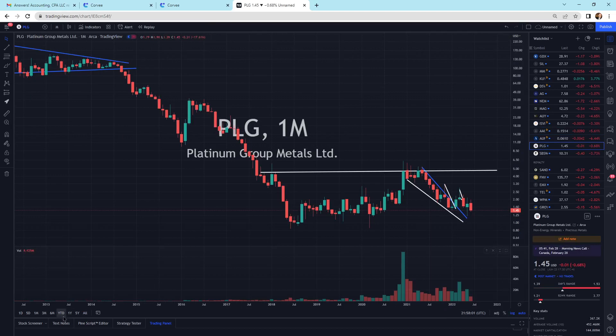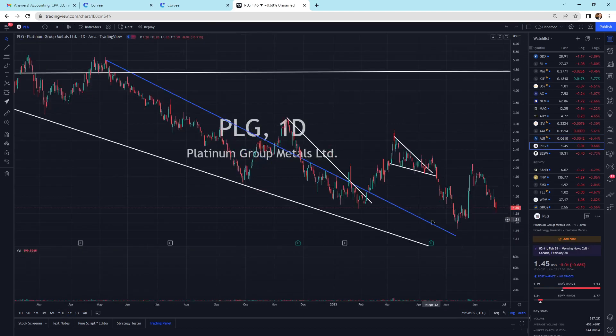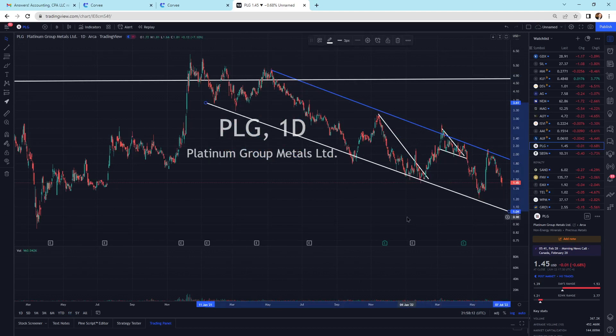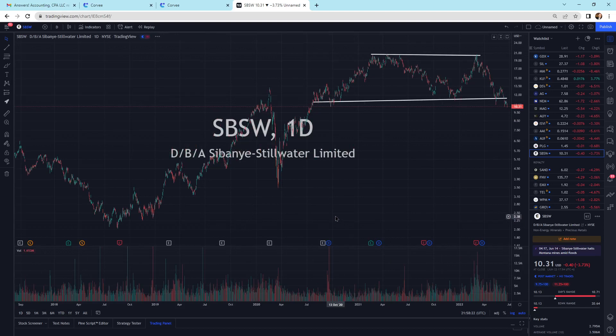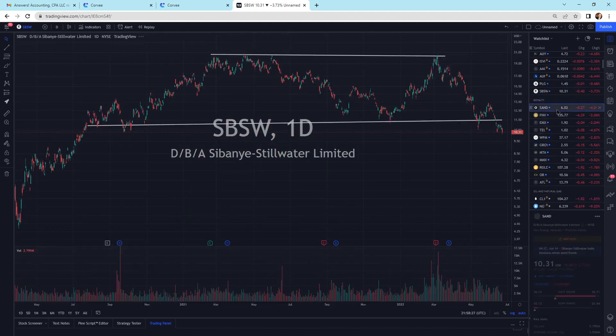PLG is still pulling back — small little down day today. Hopefully we can find some support at some point. I can also move this and it's starting to create another kind of parallel channel pattern. Sibigni is still selling off a little bit — I'd like to see wicks on the bottom, I'd like to see some support at some point. I'm waiting for the buyers to come in here and show me that they're there.